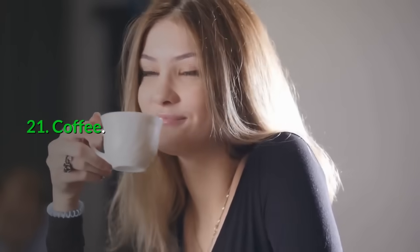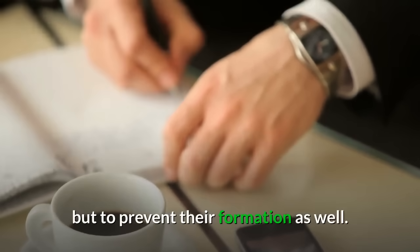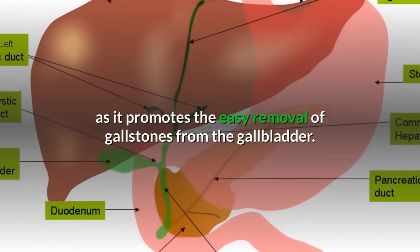21. Coffee: Drinking a cup of coffee every day will not only help to dissolve gallstones, but prevent their formation as well. Caffeine in coffee is responsible for this, as it promotes the easy removal of gallstones from the gallbladder.